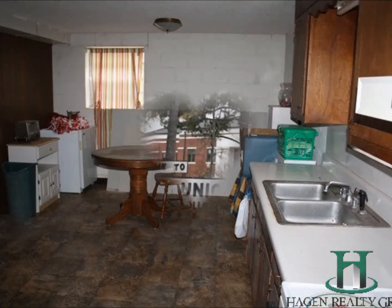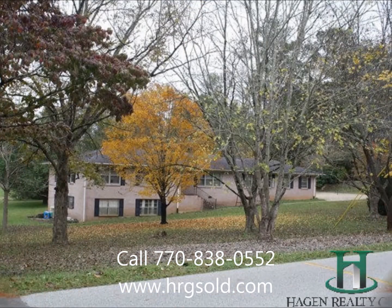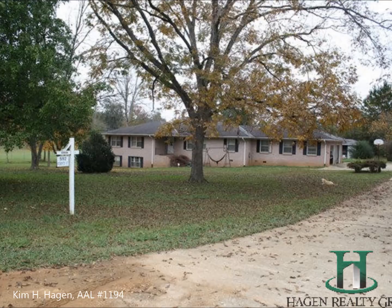Don't miss your opportunity. Plan to bid on this house and make it your new happy home. Call us at 770-838-0552 or visit us on the web at hrgsold.com. Hagen Realty Group.